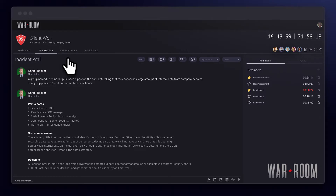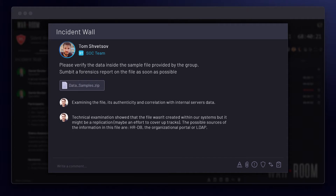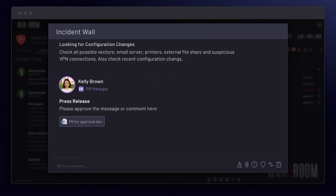The attackers' data samples were sent to forensics to identify the source of the leak. The senior SOC staff and intelligence team started scanning the dark web, searching for any stolen data. IT started looking for recent configuration changes that might suggest data had been tampered with. The PR and marketing departments agreed on messaging and prepared official comments to be shared with the press.